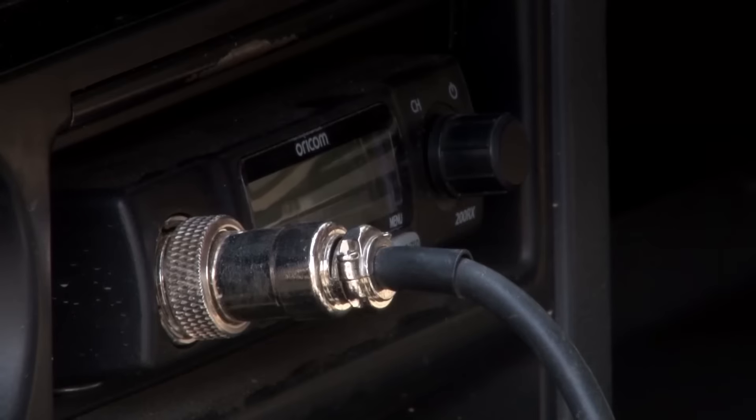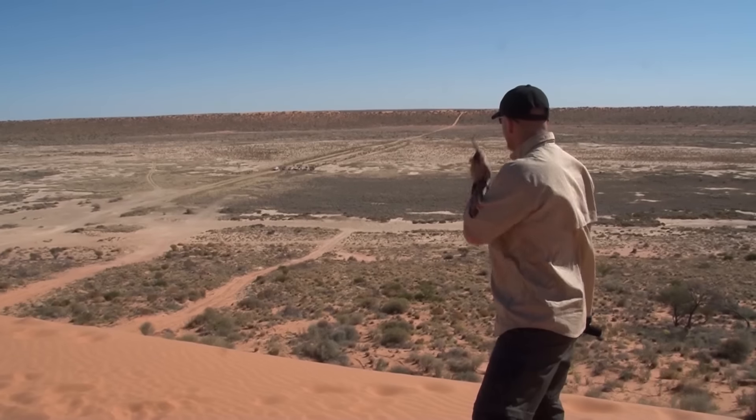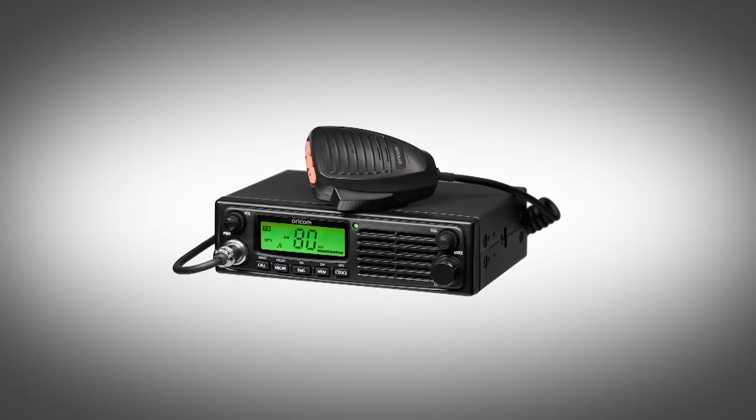Handheld UHF versus an in-car UHF. The first thing we need to understand with UHFs is they come in different output capacities. Typically nearly every car-mounted UHF other than commercial ones will be five watts. Most handheld UHFs are like half a watt, one watt, two watt, three watts — but you can get five watt UHFs. So the question would be: if I've got a five watt handheld and I've got a five watt in my car, what's the difference?